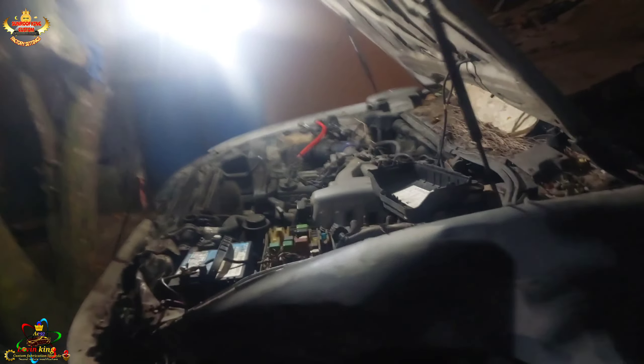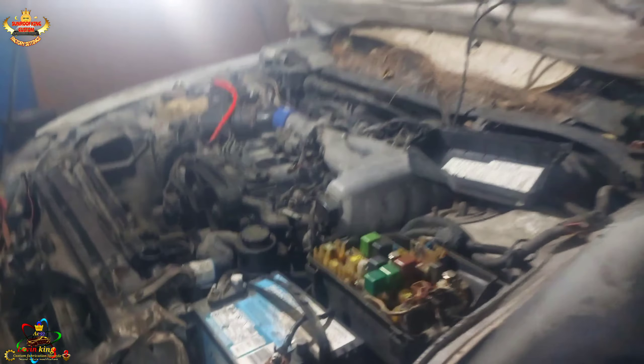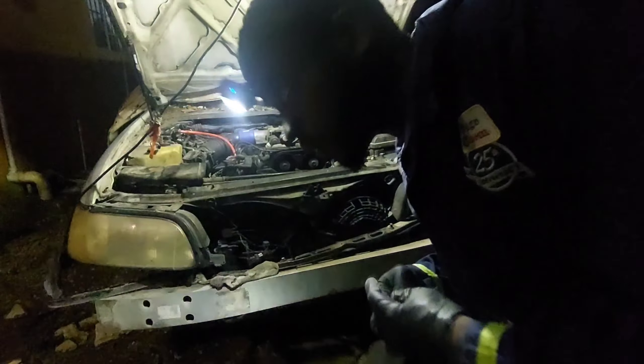Hey people, what's up! It's time for the engine reveal for the AE92 Levin rear-drive conversion. I had a giveaway — a $3000 car crate for local folks, and if it was overseas folks who guessed it I'd find somewhere to send it. But nobody guessed it. All the answers I got on Instagram — none of them were right.